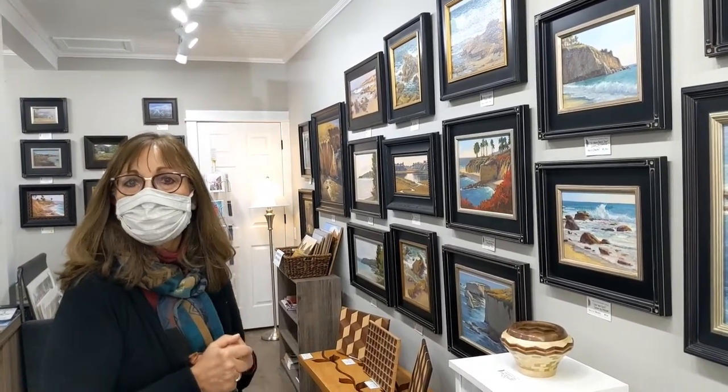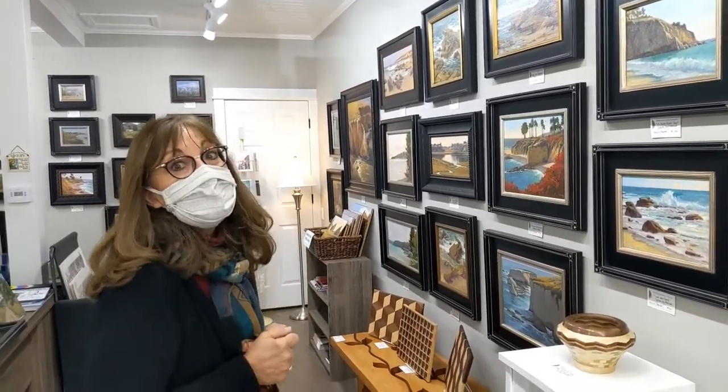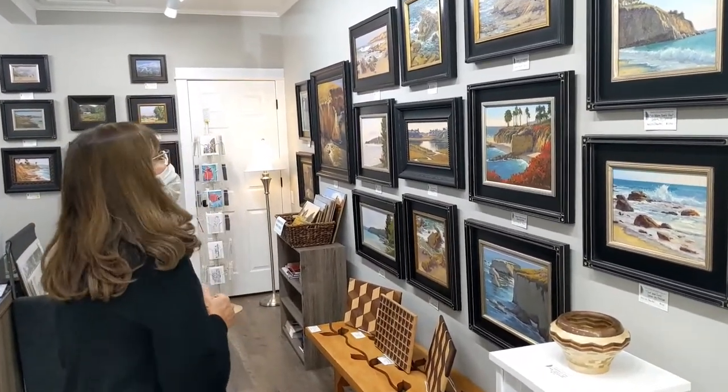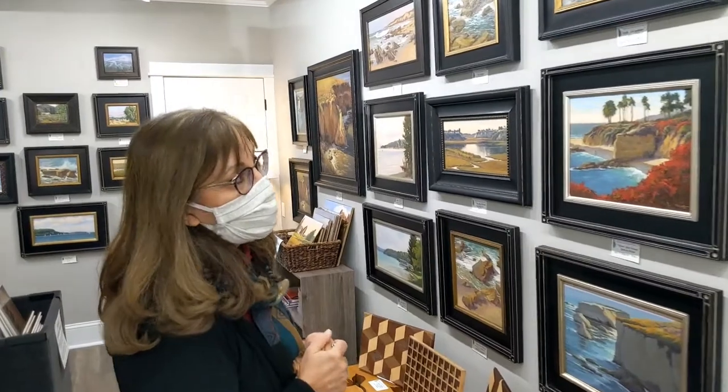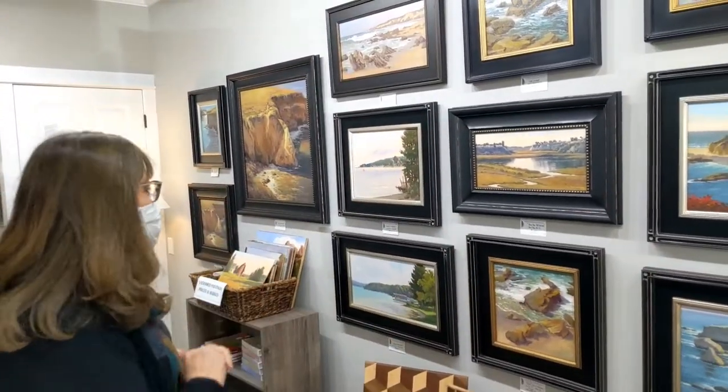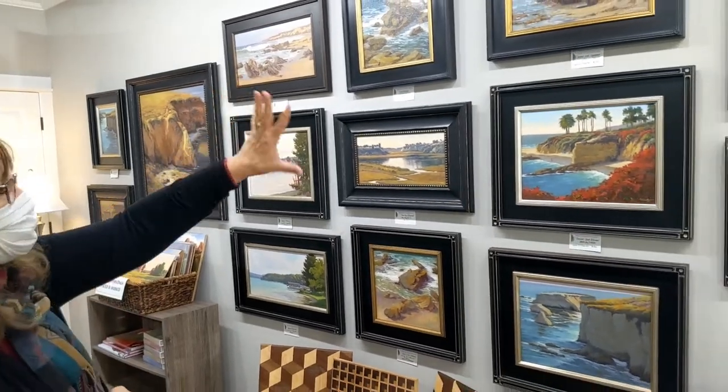You'd be surprised how many seascapes I sell in Nebraska — being landlocked, it's nice to have a little piece of the ocean nearby. These are just gorgeous, Deb. All plein air pieces, all done on location.